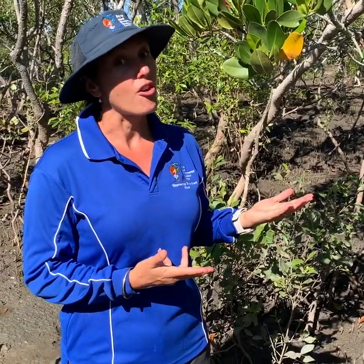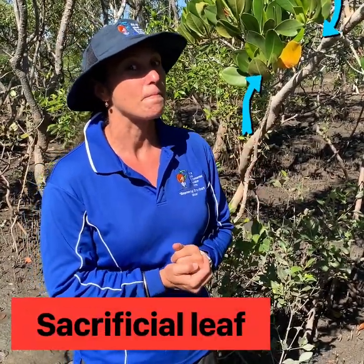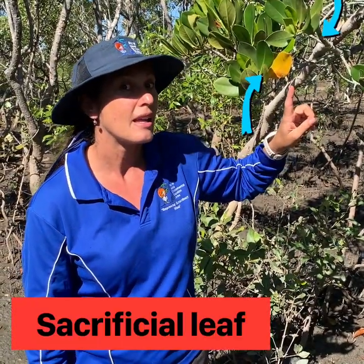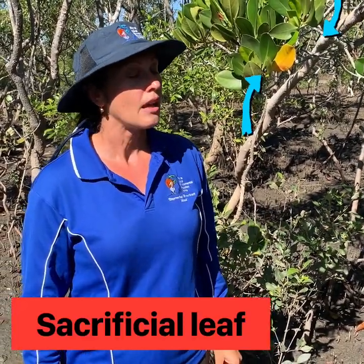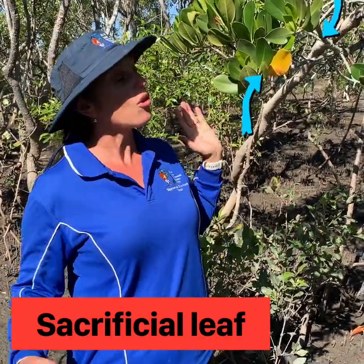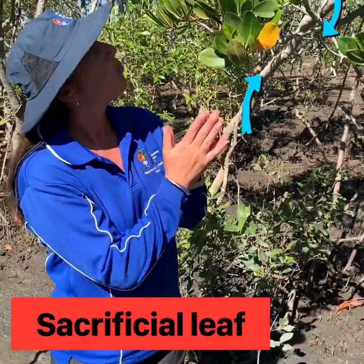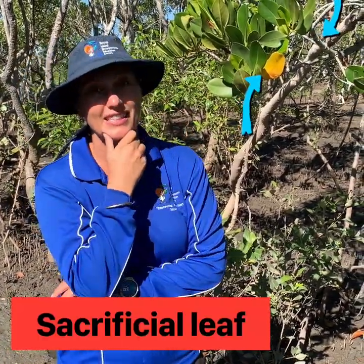Different species of mangroves are able to excrete their salt in different ways. Rhizophora stylosa has a very clever way of doing it. Can you see the yellow leaf on the tree? All of the other leaves are green except for this one yellow leaf. This is called the sacrificial leaf, and it has a really important role — the tree has chosen this leaf to protect the rest, so all of the salt is sent to this one leaf, and unfortunately it dies and falls to the ground. Who will be chosen next as the sacrificial leaf?